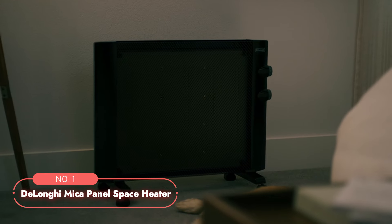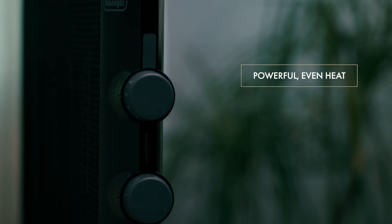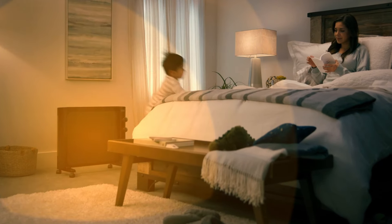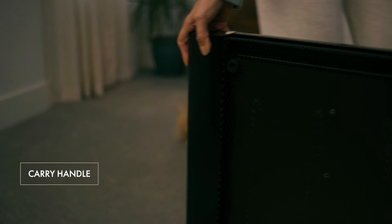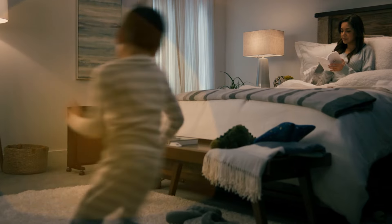At number two on the list is the DeLonghi Mica Panel Space Heater. This heater stands out as an exceptional choice for medium to large rooms, providing a powerful 1500-watt output that ensures efficient and gentle heating. Unlike traditional heaters that can stir up dust, pollen, or dander, this heater provides a quiet, consistent warmth, making it ideal for those with allergies.